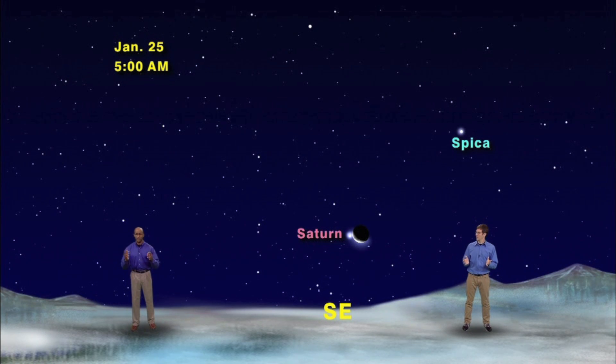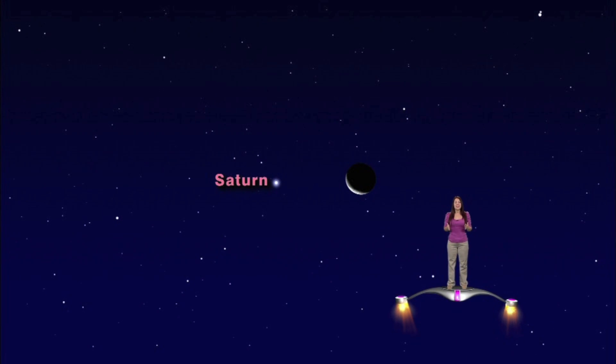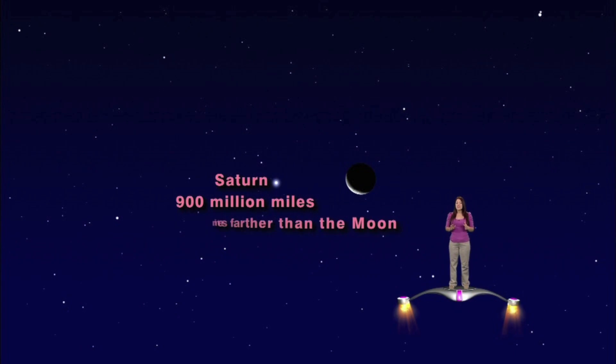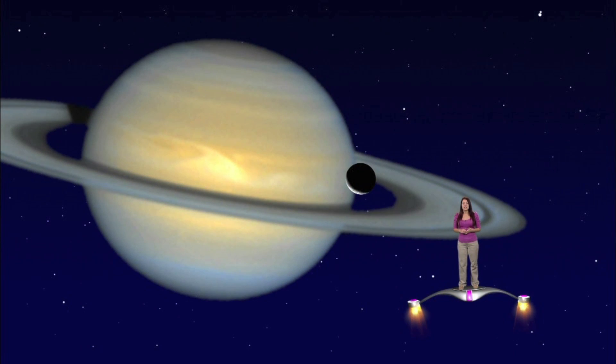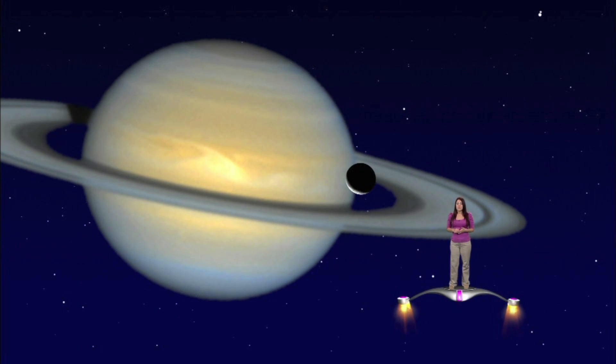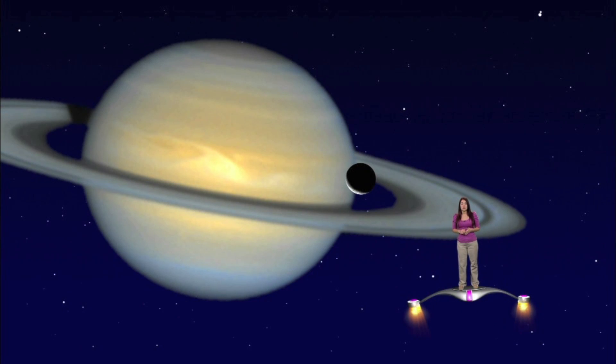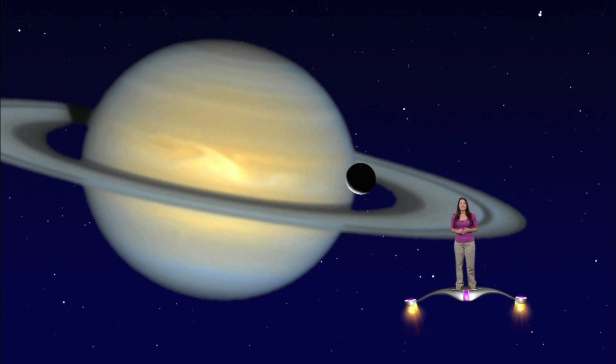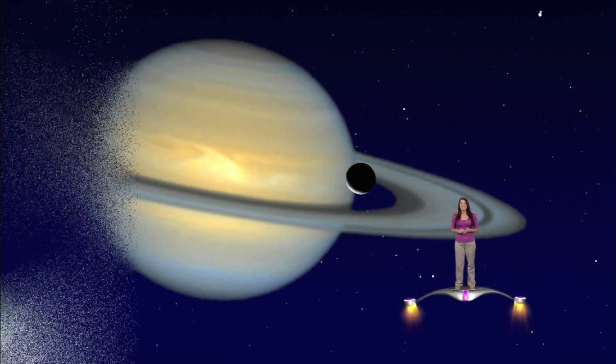Can we zoom in? Here we have Saturn and the moon in the same field of view. Saturn is over 900 million miles away — that's almost 4,000 times farther than the moon. We can see Saturn at that distance because it's so huge. You could fit over 33 moons across the diameter of Saturn, and that doesn't even include the rings. The sunlight reflects off Saturn's massive surface and the gorgeous rings and bounces all the way back to your eyes.